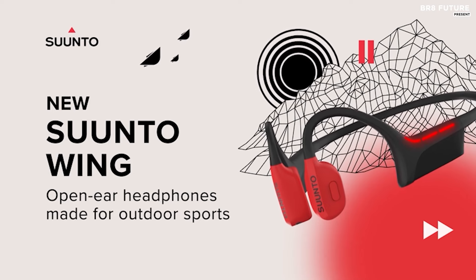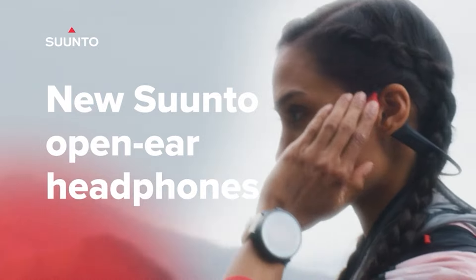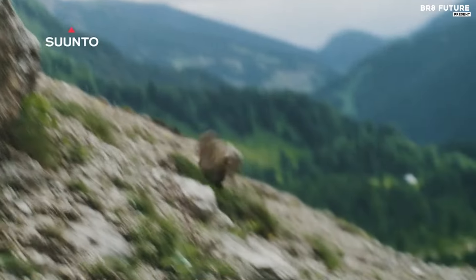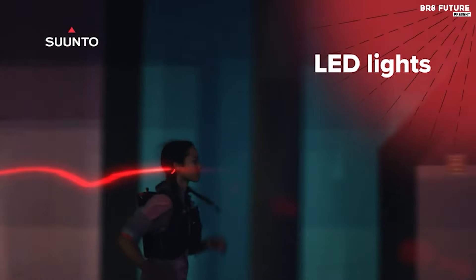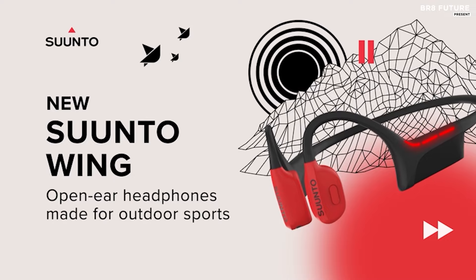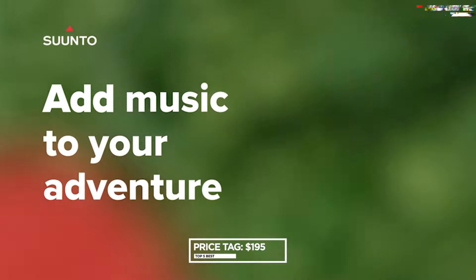Stay connected longer with Bluetooth 5.2, enabling dual device connectivity for seamless switching between devices. With up to 30 hours of total battery life and fast charging capability, these headphones are perfect for your active lifestyle. Crafted from titanium and silicone, they offer lightweight comfort and stability, with IP67 resistance to water, sweat, and dust. Priced at $195 US dollars.